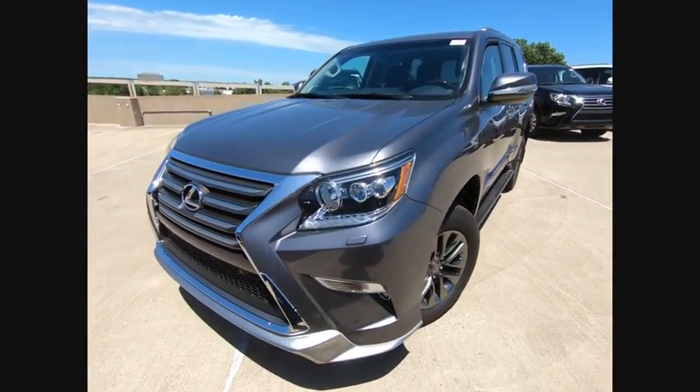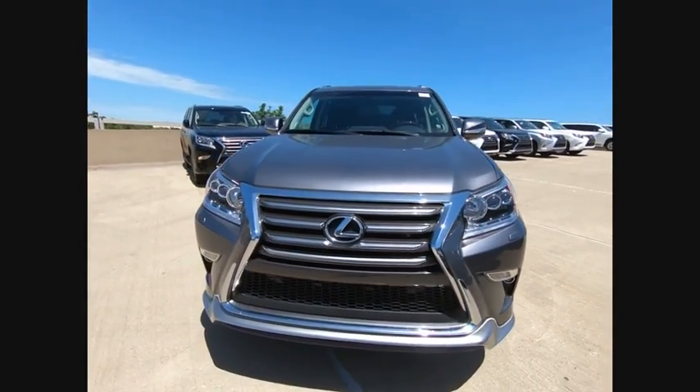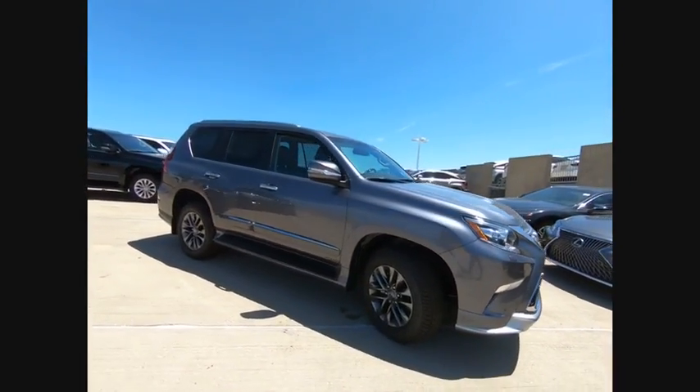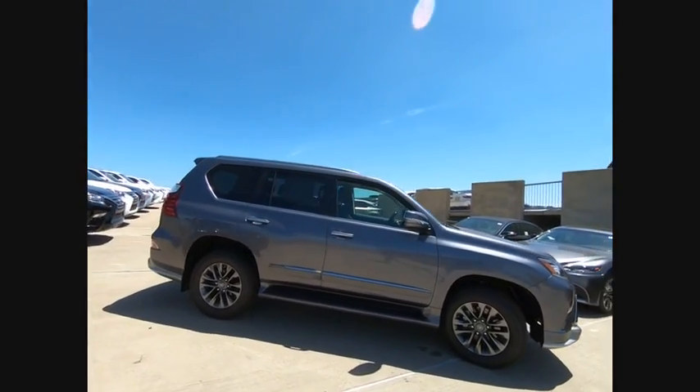You are going to love the 2019 GX460. This 7-passenger utility vehicle is more powerful, capable, and versatile than ever before.